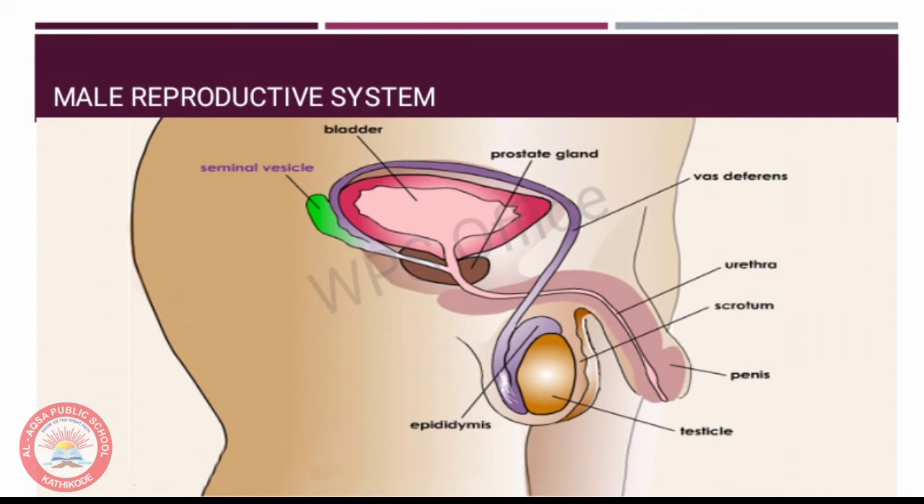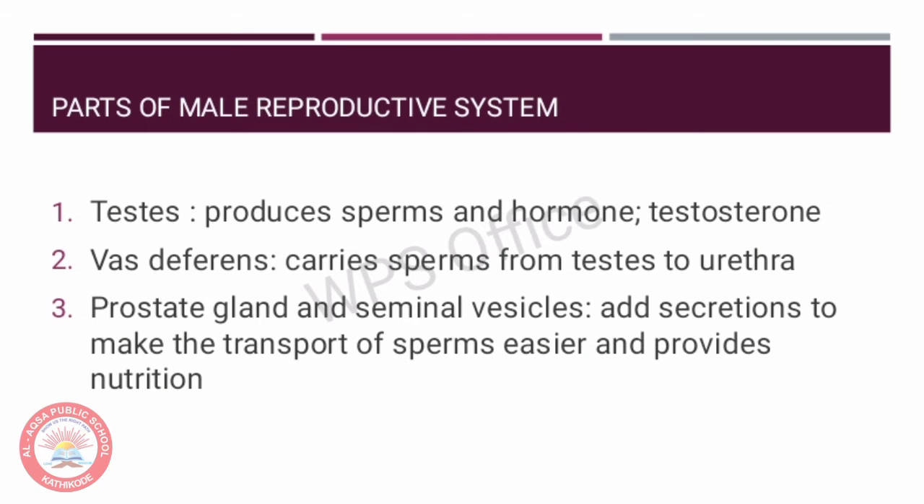This is the male reproductive system. We have already studied the different parts of the male reproductive system, so let us refresh our memory once again. The male gonads or the testis starts producing the germ cells or sperms. The testis are located outside the abdominal cavity in a scrotum because sperm formation requires a lower temperature than the normal body temperature. The testis also helps in the secretion of the male sex hormone known as testosterone, which regulates the formation of sperms and also brings about changes in appearance seen in boys at the time of puberty.